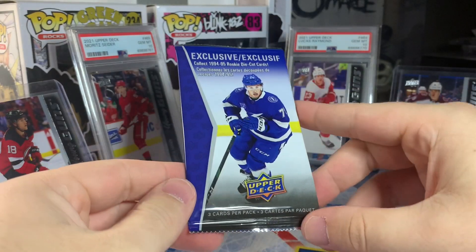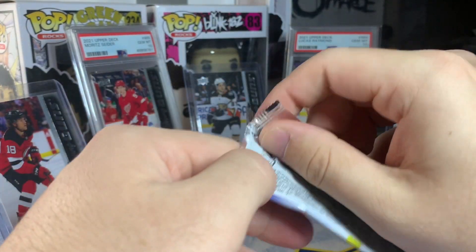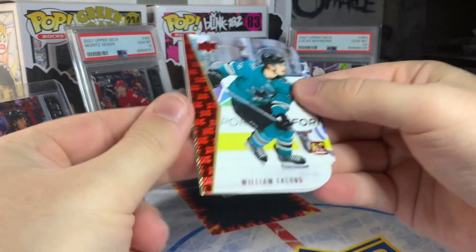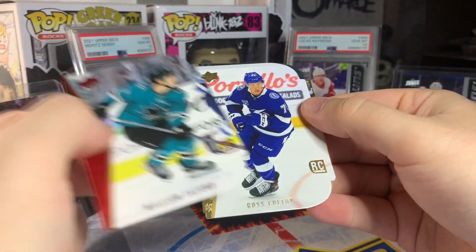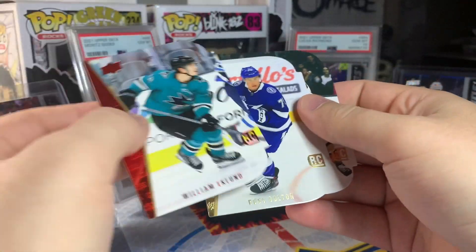So we got our 9 packs plus the bonus pack. You're probably just better off saving up for a retail box rather than buying one of these, but we'll see if we can get anything good today. Bonus pack — looks like we'll get a red William Eklund, a gold Ross Colton, and a bronze Mason McTavish. Nothing spectacular there.